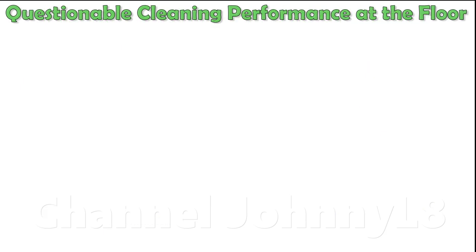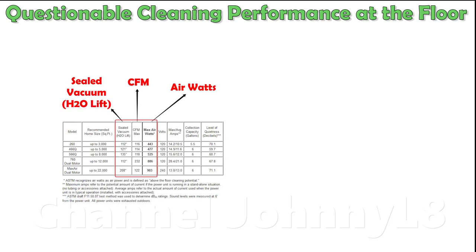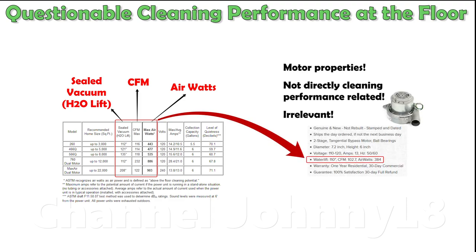Central vac manufacturers provide absolutely no data about their actual cleaning performance at the floor, as measured to international industry standards. Instead, at the consumer front-end are a selection of very misleading parameters that indicate more about the capability of the motor than actual cleaning performance.